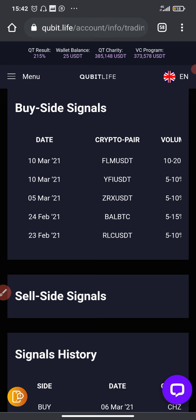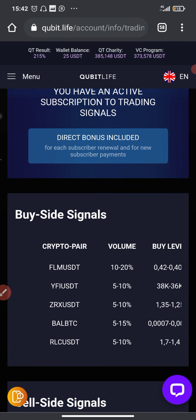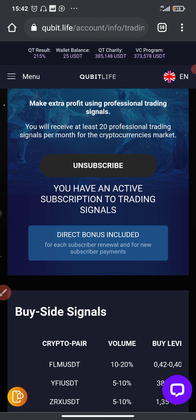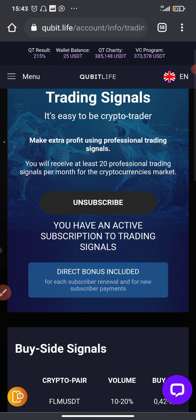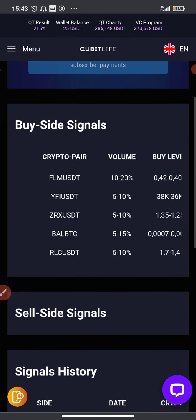You guys can take advantage of these signals as well. If you want to join CubeTech you're going to see the link in the description box. Before you join, make sure you watch my other videos and follow the instructions. If you cannot follow the instructions, don't bother joining CubeTech, let alone investing on it. Make sure you follow my instructions.